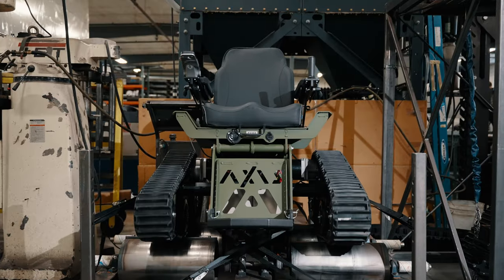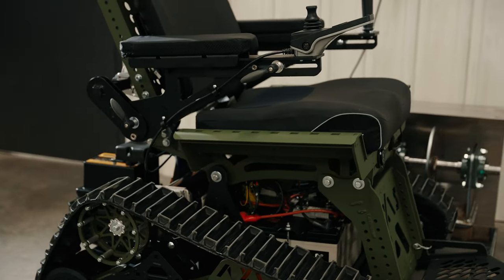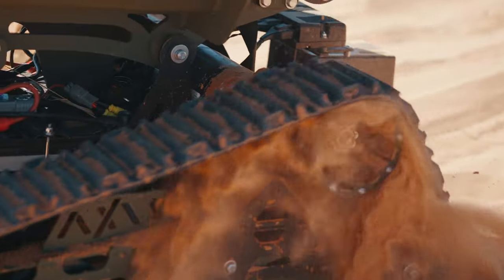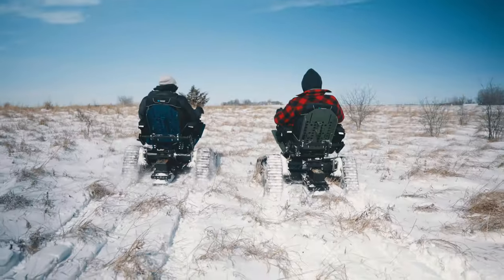To ensure this, the action track chair axis endured rigorous control durability tests as well as real-world testing in demanding conditions. This involved mud, sand, snow, and water. The testing was designed to break it, so you don't.